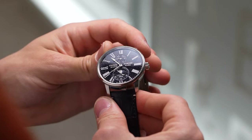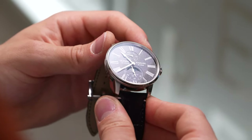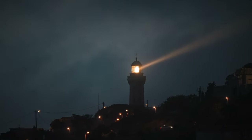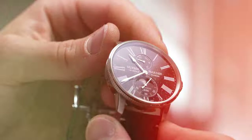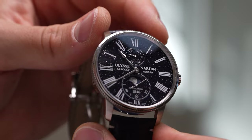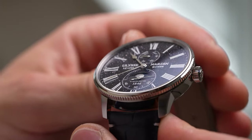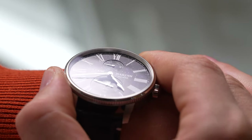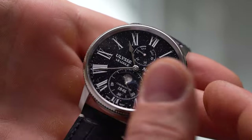Ever since people began to recognise stars in the night sky, we've been able to use them for navigation. This was never more important than when travelling by sea, when landmarks were replaced with crashing waves and unpredictable winds. Marine chronometers were invented for sailors to easily calculate their latitude, and Ulysse Nardin were a prolific and reliable manufacturer. The Marine Torpilleur Moonphase Aventurine taps into that navigational history in both its dial layout and celestial colouring.